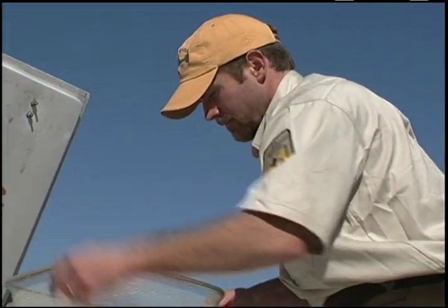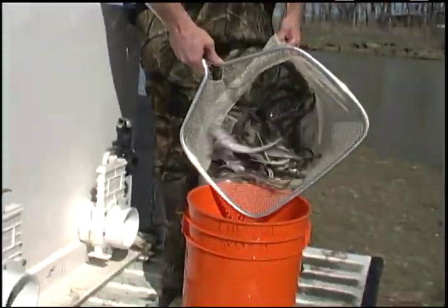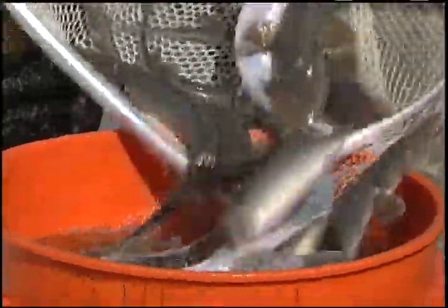The fish we're releasing today are about a year old. It'll take these fish another 15 to 20 years in the wild before they'll reach maturity and be able to reproduce.